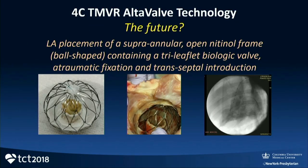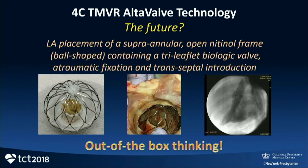Another novel concept: the 4CT MVIR Alta valve technology — a left atrial placement of a superannular open nitinol frame, bowl-shaped, containing a tri-leaflet biologic valve pivoted like a chimney, with atraumatic fixation and transeptal introduction. It's been done in animals and a handful of humans, entering an early feasibility trial with studies done in Canada and Japan. This is completely outrageous, and who knows — maybe this is going to have more application in the treatment of MR than we think. Truly out-of-the-box thinking.